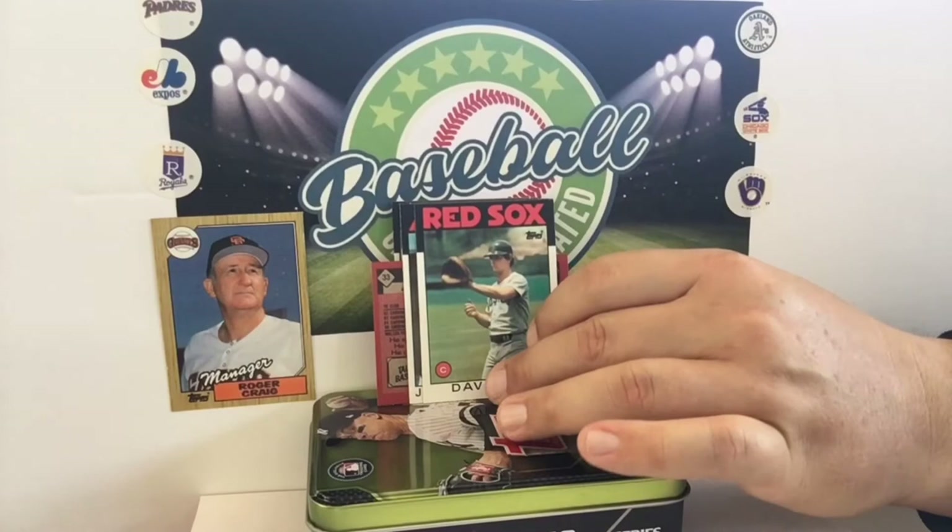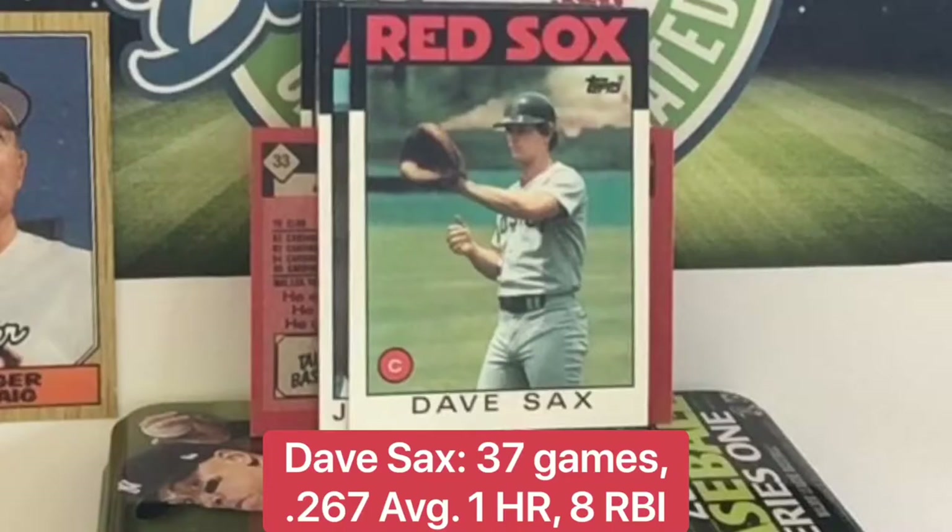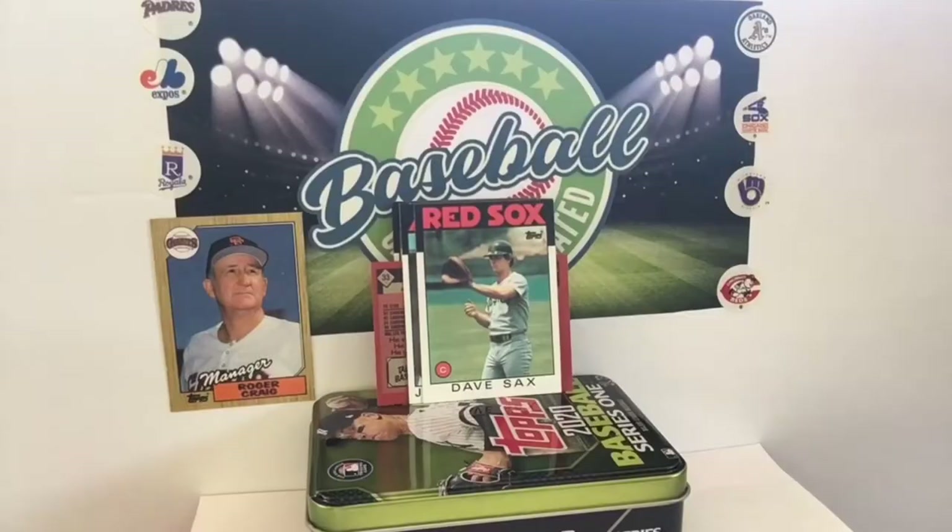I misread this at first. When did Steve Sachs ever play for the Red Sox? And when was he ever a catcher? Nope — this is Dave Sachs. At some point they got him a helmet that fit, but not here. Rich Gedman and Dave Sachs — that's a name.